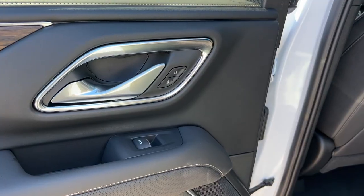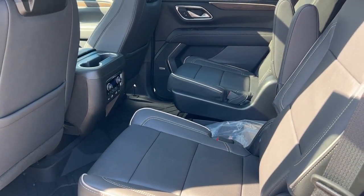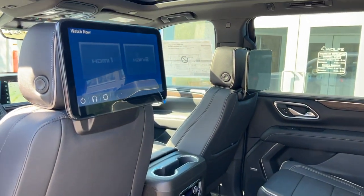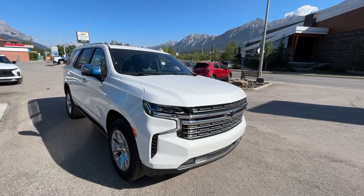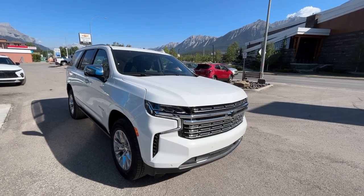There's lots of space in the rear passenger compartment with heated bucket seats in the second row, USB ports, and rear entertainment as well.